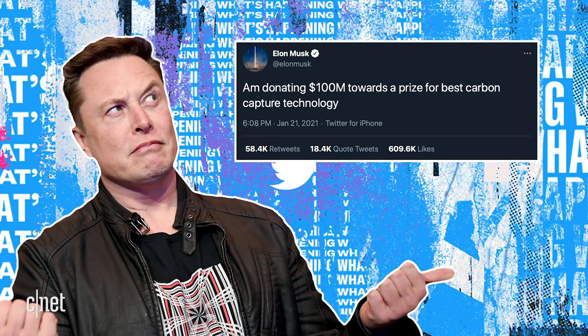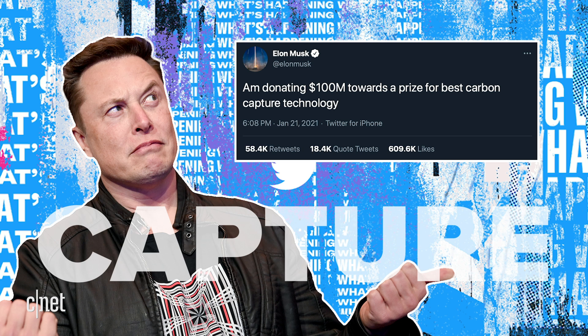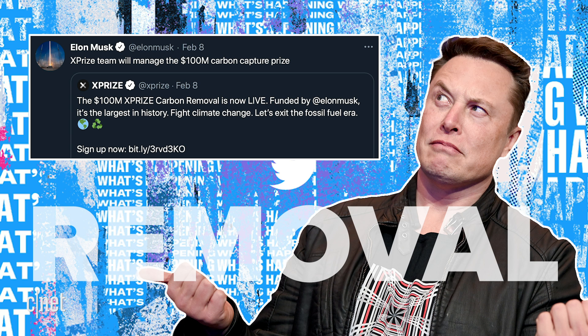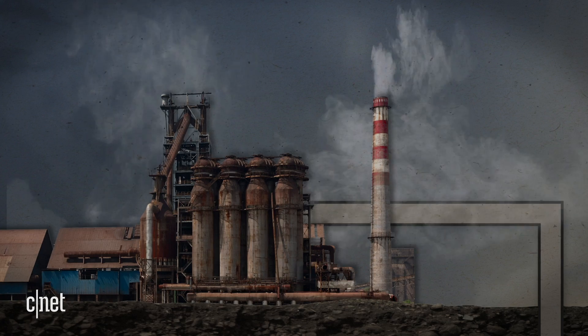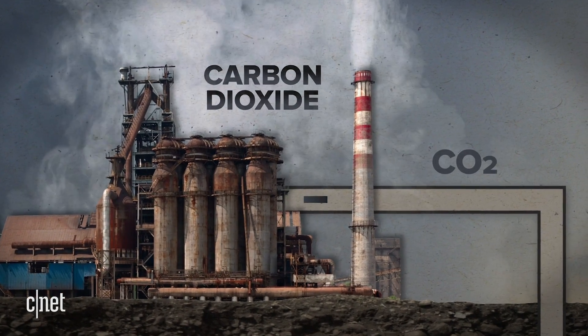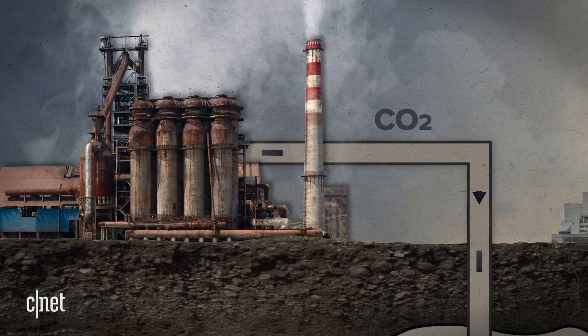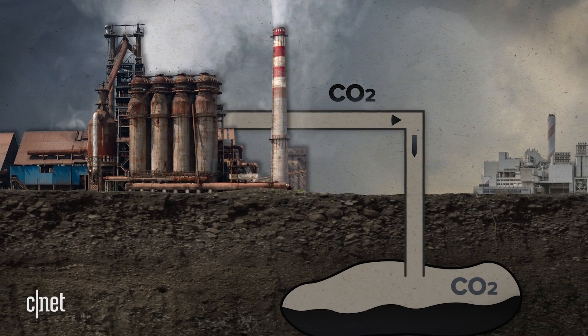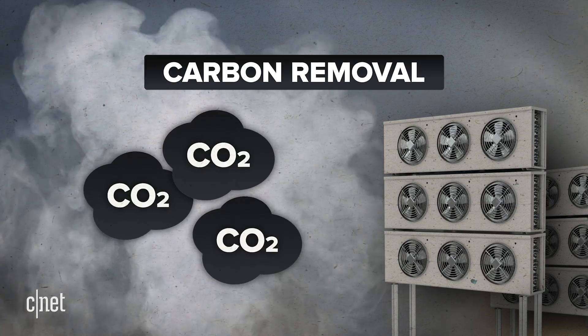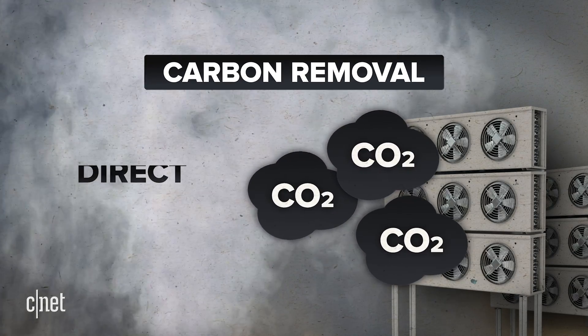Elon Musk's first tweet mentioned carbon capture, but a couple of weeks later the official announcement arrived, stating that the organization X-Prize would be managing the prize: 100 million dollars for a gigaton-scale carbon removal challenge. These concepts are sometimes used interchangeably, but they're not the same. Carbon capture and storage refers to capturing CO2 released when burning fossil fuels and storing it, preventing carbon from entering the atmosphere. In the case of carbon removal, the CO2 typically comes from the atmosphere in what is called direct air capture.